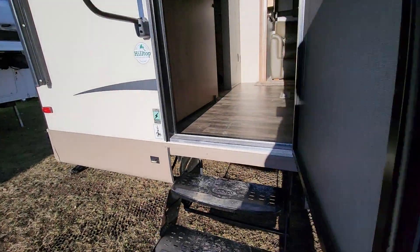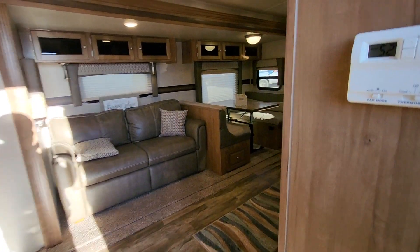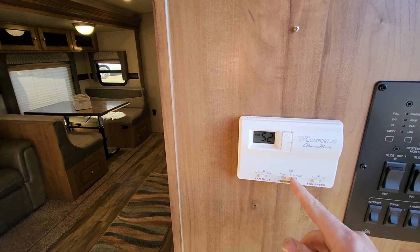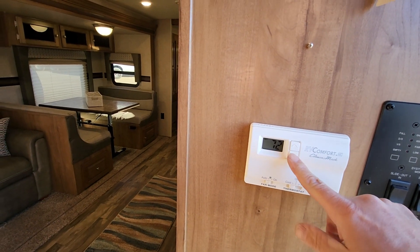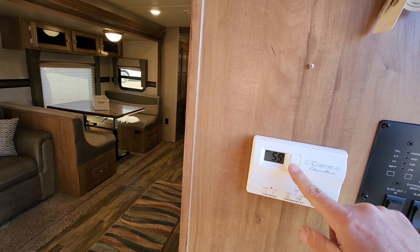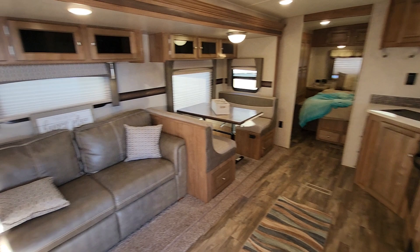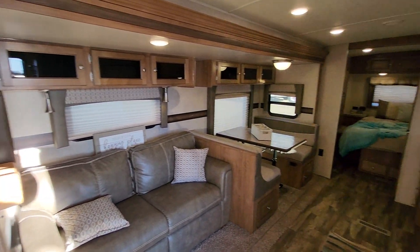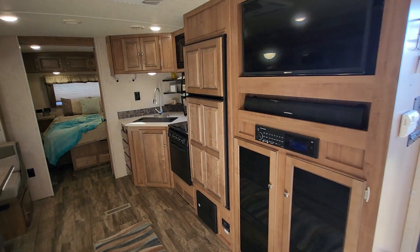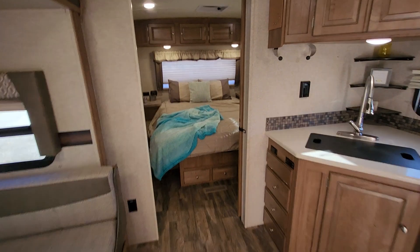We'll walk back inside. I can feel the heat in here — the furnace is blowing nicely, so we'll go ahead and turn that off. If we wanted to run it to air conditioning we put it to cool and then turn it to our desired air temperature. In a minute or so we'll hear that kick on. You can probably hear the air conditioning kicking on behind me.